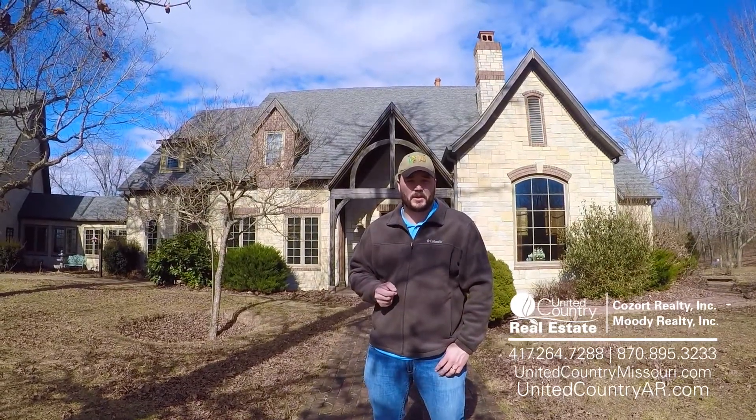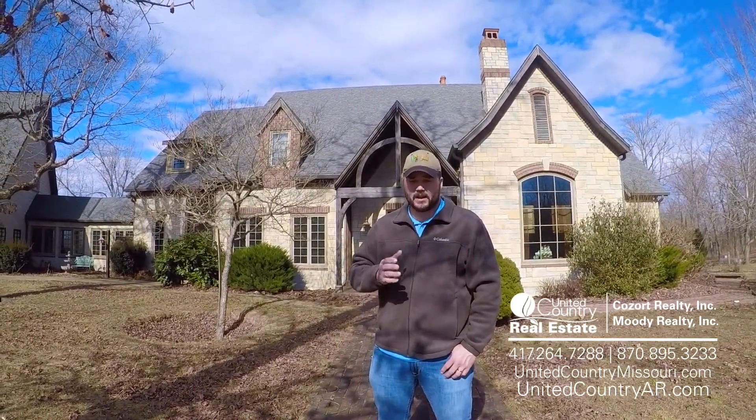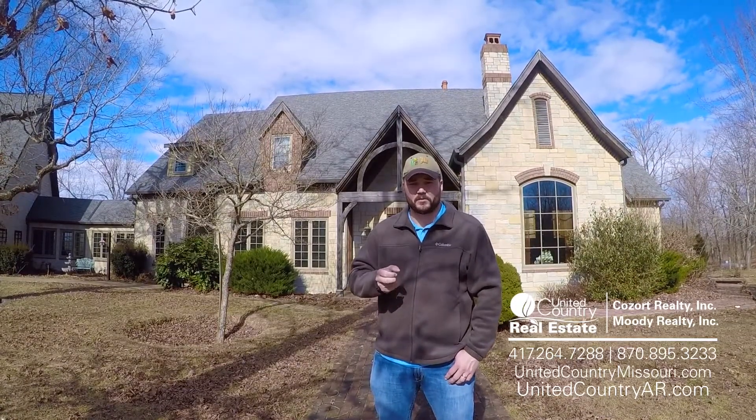Hey guys, this is Jake Lawrence with United Country Casort Realty in Thayer, Missouri. We got an extremely nice property to show you. It's over 200 acres, 17,000 square foot of home today.